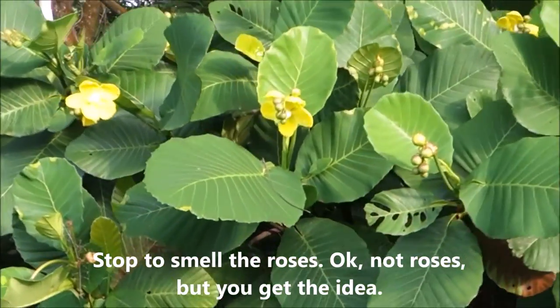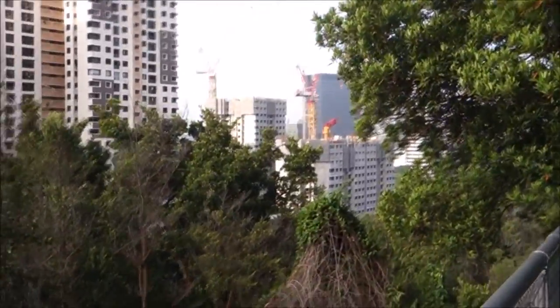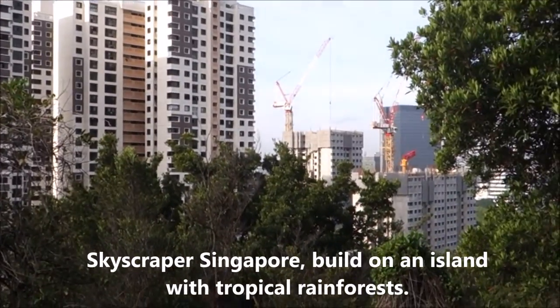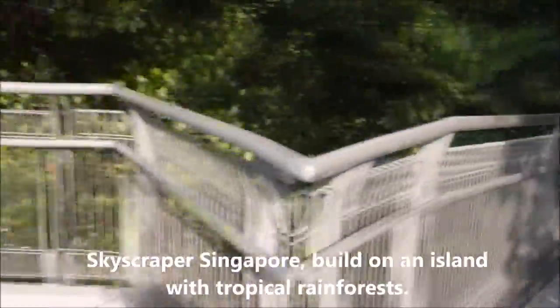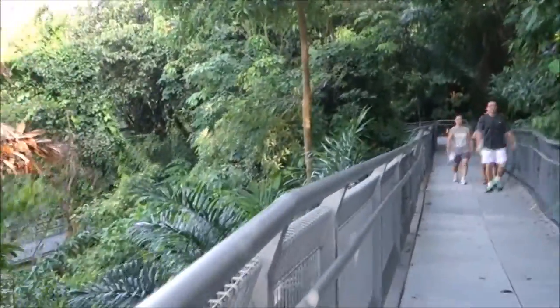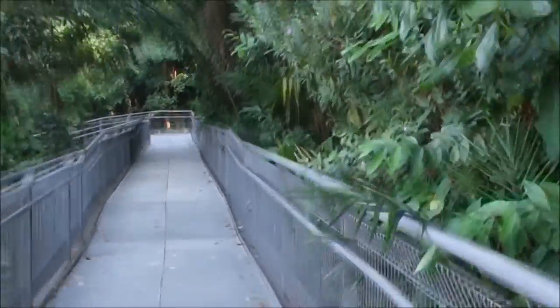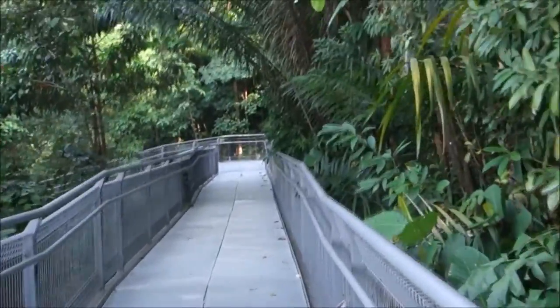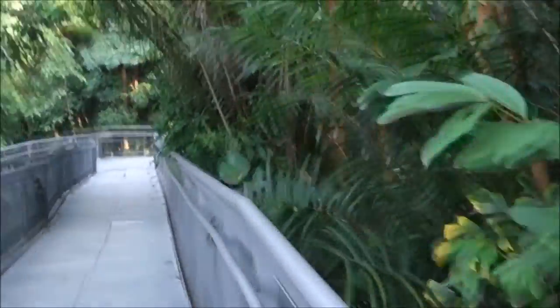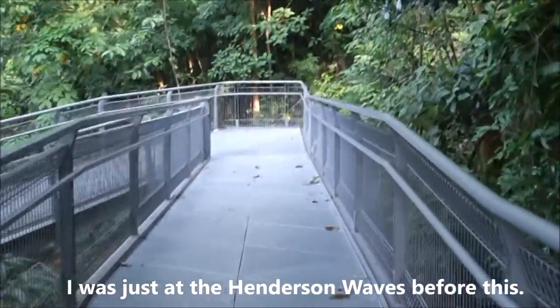Look at those yellow flowers - aren't they pretty? It's quite ironic because you can see new skyscrapers coming up, and that's just so Singapore. More and more modern stuff, but we do our part and try our best to preserve nature as we continue walking down the bridge. It's a beautiful walk - you better get a chance to come. It's not too far from the Henderson Waves. I walked here from the Henderson Waves.